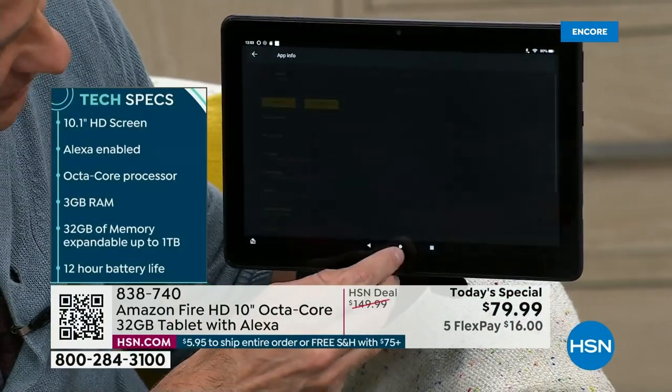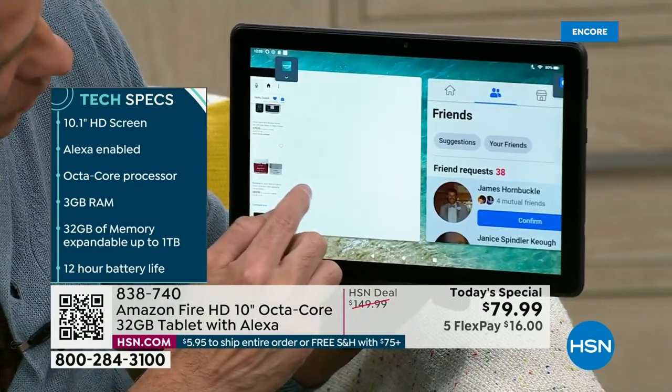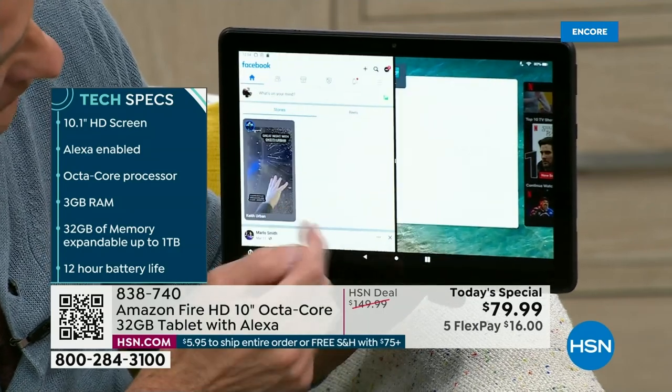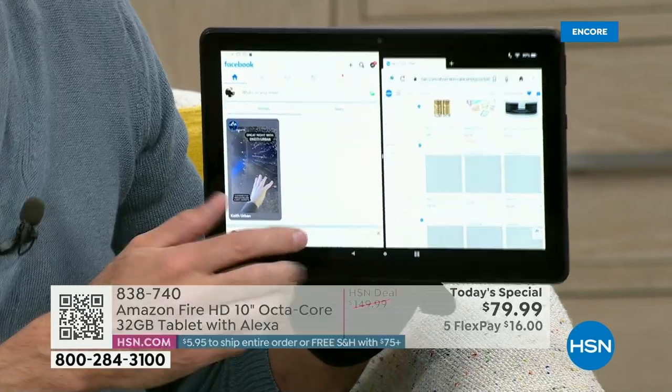Something you might have noticed — I even split the screen. For example, I can go to Facebook on one side and have HSN.com open on the other. That's the power of the octa-core processor.